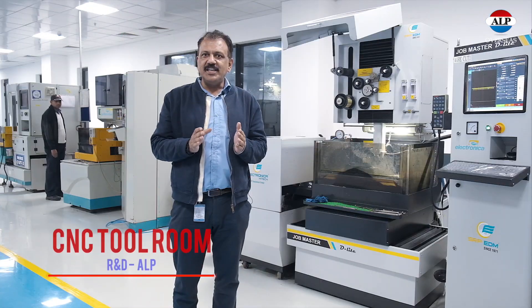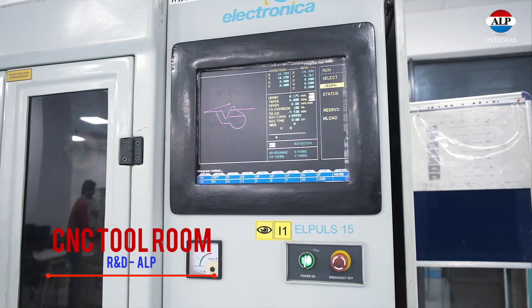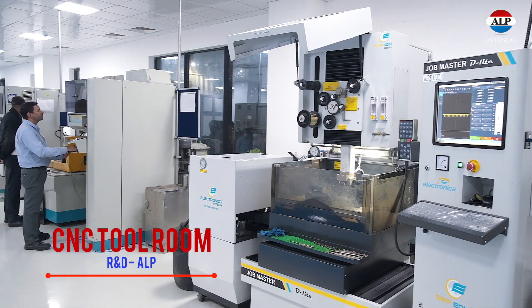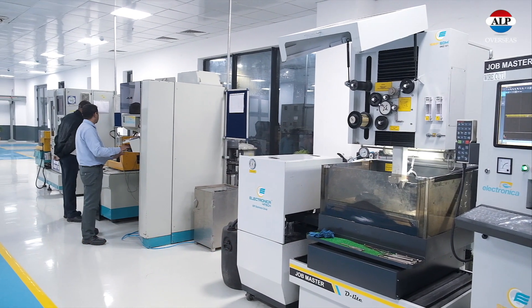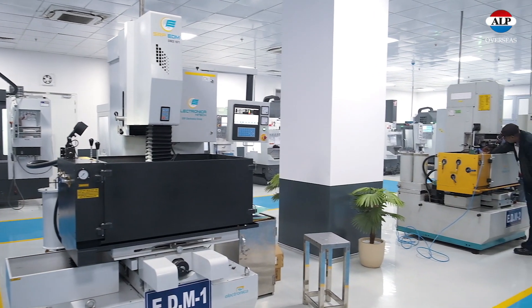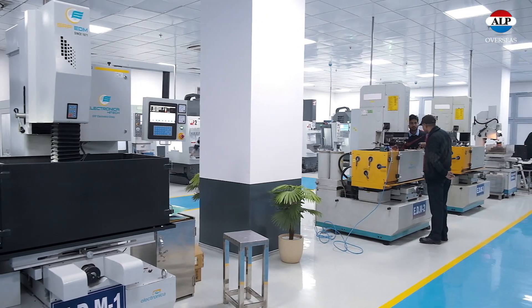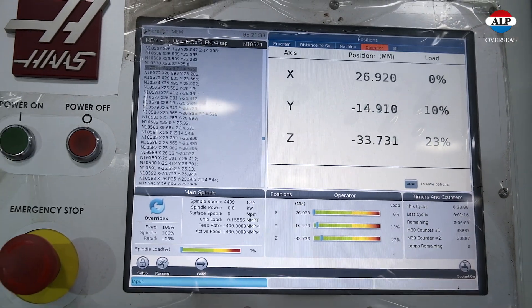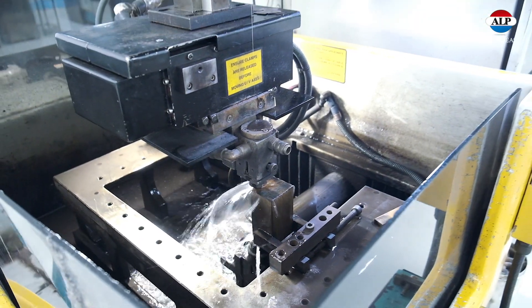This is the CNC tool room. It comes under R&D for the manufacturing of tooling required for new product development. Here we have different types of machines which enable us to work on and manufacture the tooling.